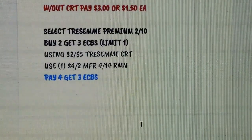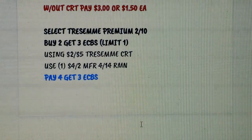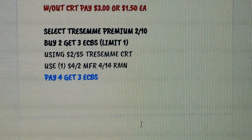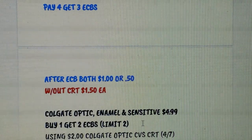Tresemme is part of the buy 2 get $3 Extra Bucks deal — select Tresemme Premium, on sale 2 for $10. We have a $4 on 2 coupon coming this weekend in RetailMeNot. If you have a $2 on $5 Tresemme CRT, you'd pay $4 and get back $3 Extra Bucks, making both $1 or 50 cents each. Without the CRT, just using the coupon, you'd pay $1.50 each.